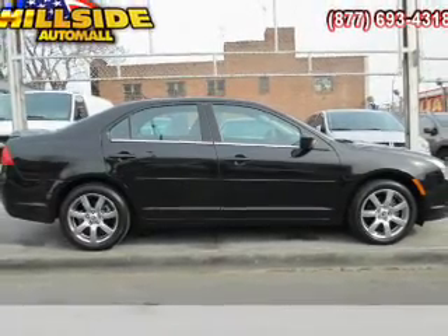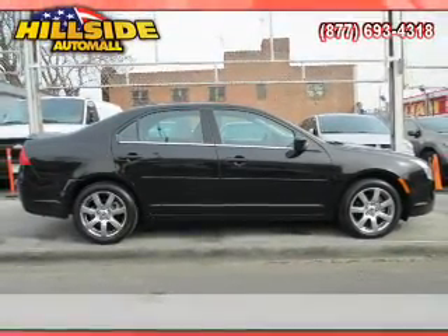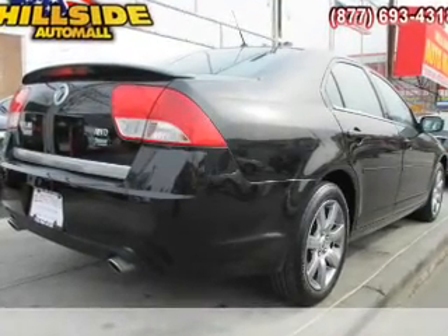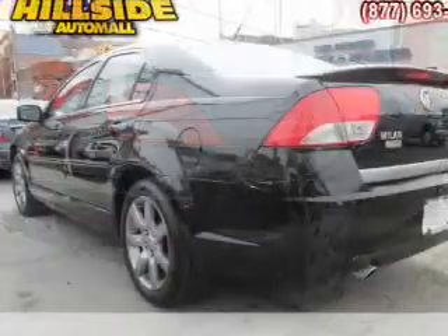With a solid six-cylinder engine, the powertrain includes all-wheel drive, connected to a smooth-shifting six-speed automatic transmission. Premium wheels lend a distinctive appearance.